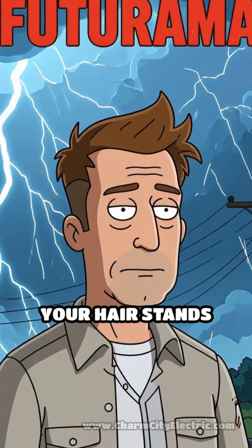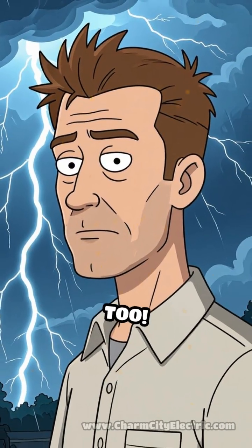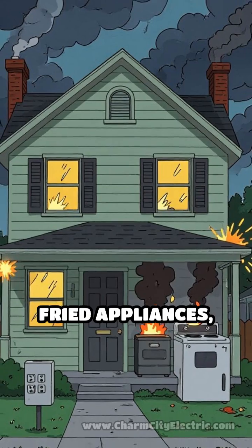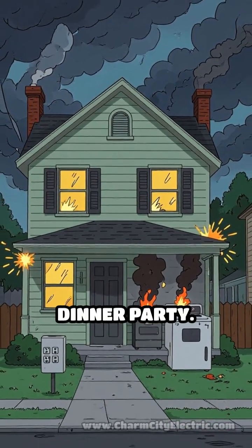Ever seen lightning strike so close your hair stands up? Now imagine your home's wiring feeling the shock too. Every year, thousands of houses face electrical disasters during storms. Think fried appliances, smoking outlets, and the kind of sparks you don't want at your next dinner party.